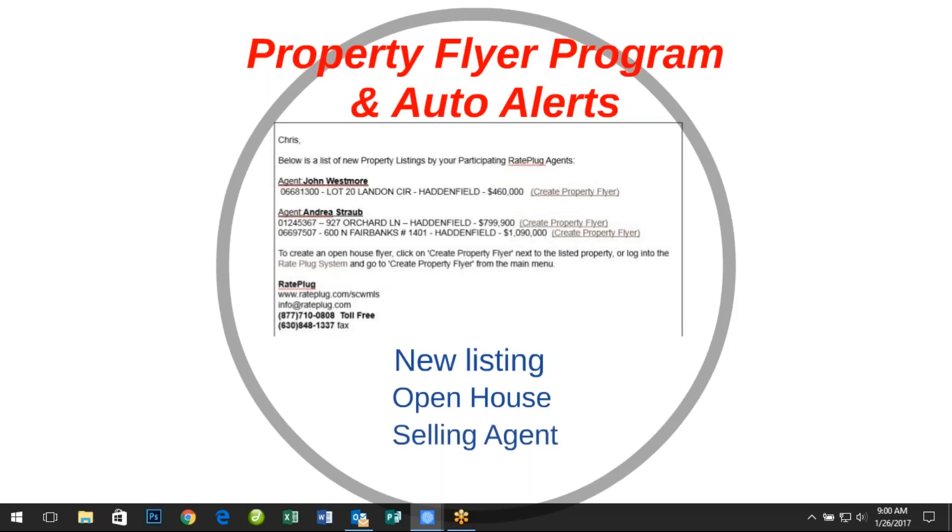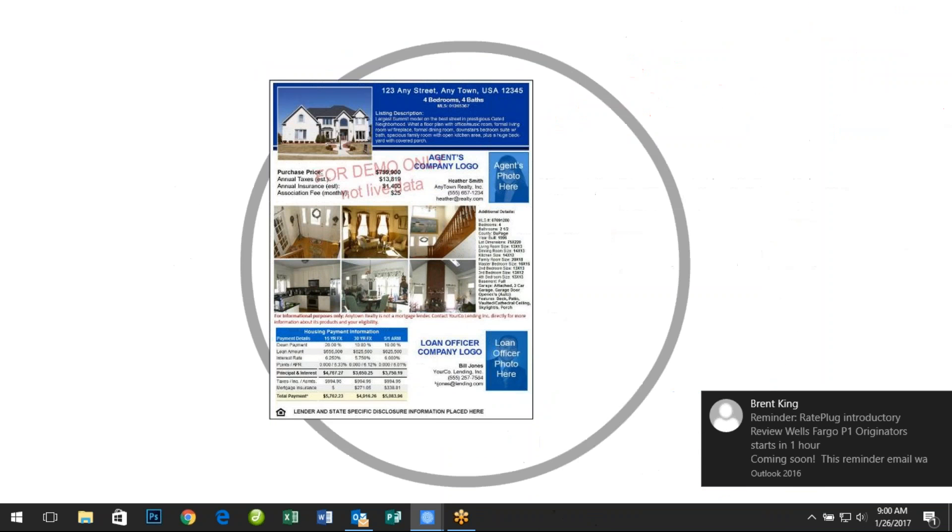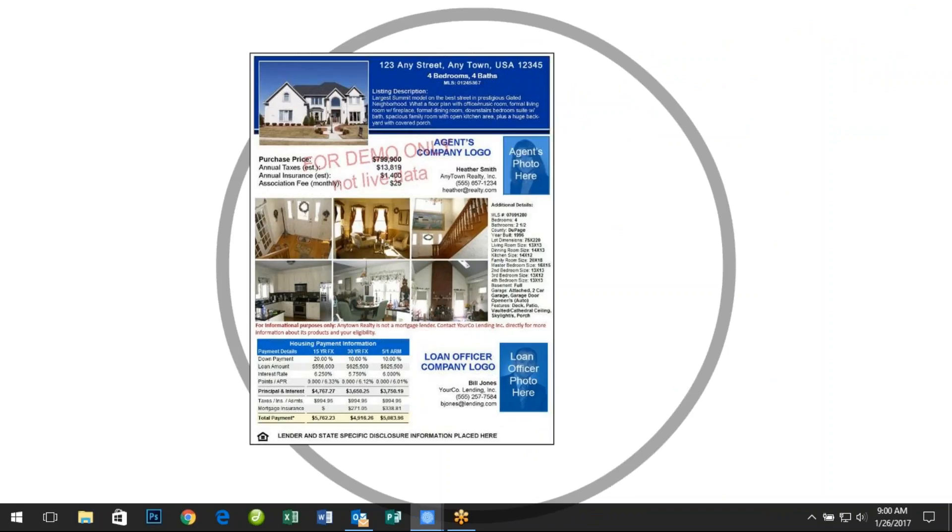When you receive the alert notifying you of whom the agent is and what the property address is, you can either offer your services to their home buyers, or you can create a marketing flyer for their new listing or open house event. With a couple of mouse clicks, you can view the flyer and either print it out for distribution or send it electronically as a PDF to the agent. No more time-consuming tasks such as downloading pictures and manually inputting data for each of your agents and their properties — RePlug does it all automatically.